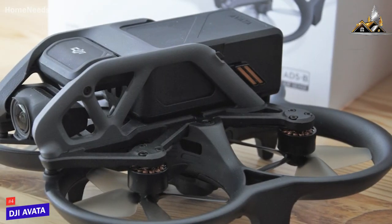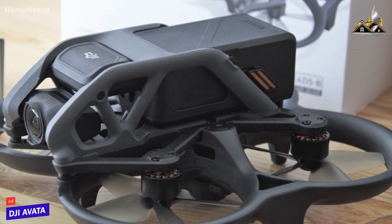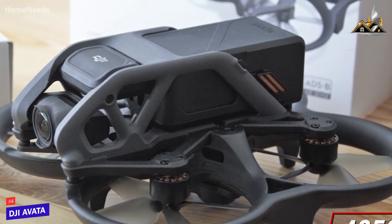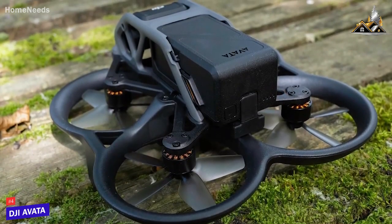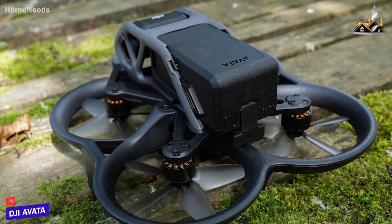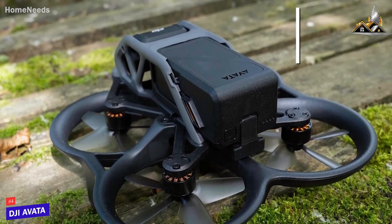It has a relatively compact build that only measures around 3.2 by 7.1 by 7.1 inches for better portability, but it weighs 405 grams, so it requires registration with the FAA before outdoor use. Unfortunately, it doesn't have the battery life of other options in this range, such as the DJI Air 2S, but it can still last for around 18 minutes of flight on a single charge.